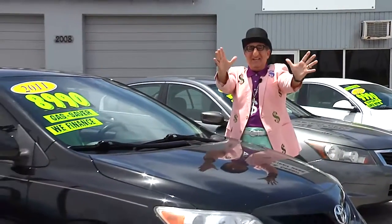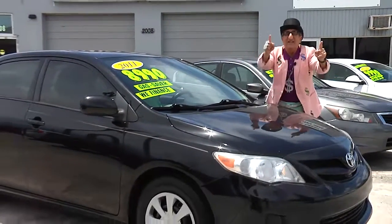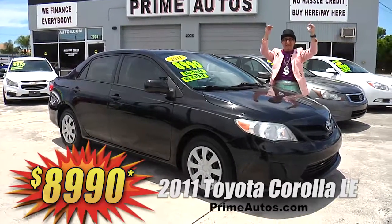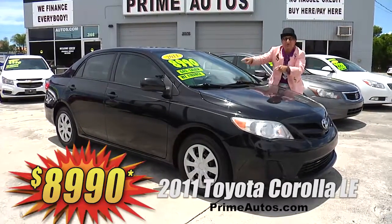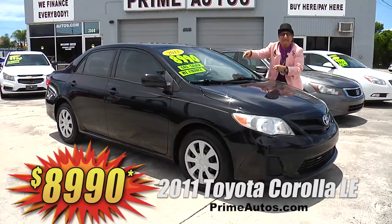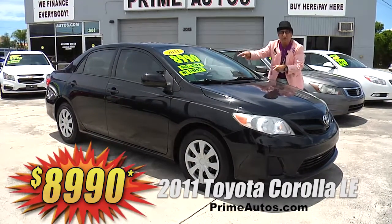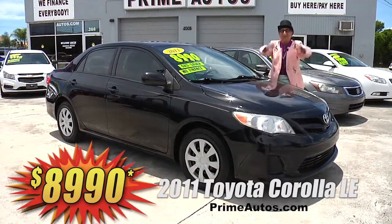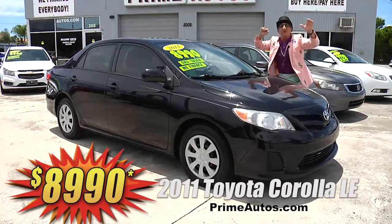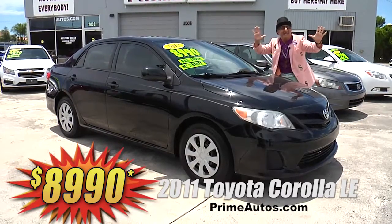Take a look at this totally loaded 2011 Toyota Corolla. This one here is the top-line LE package with automatic, bucket seats, power sliding moonroof, CD satellite radio with Bluetooth, and all the power options. Best of all, it is everyday low price at only $89.90.